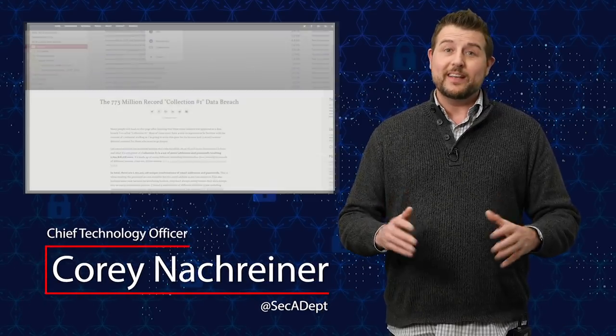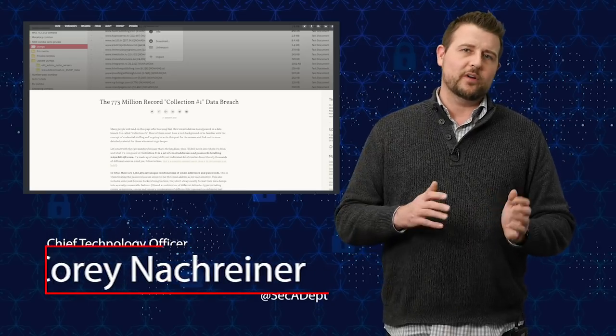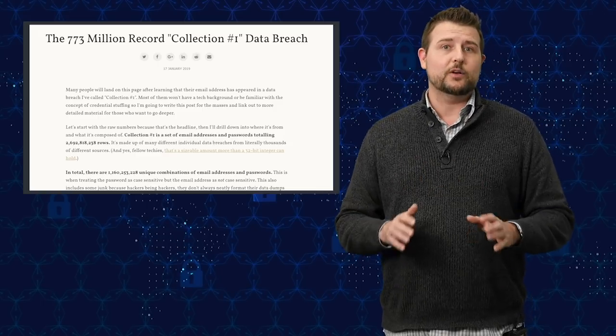Welcome to WatchGuard's Daily Security Byte. I'm Corey Knottgriner. Today's story is millions of leaked passwords. If you've been watching the tech or information security news lately, you probably saw a big story about 773 million leaked credentials.